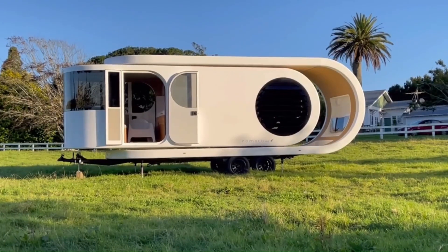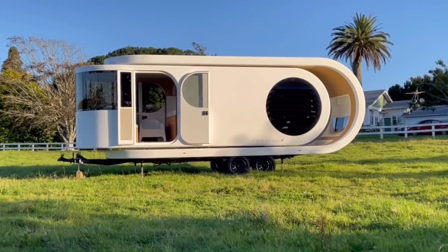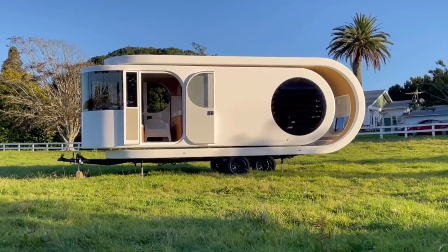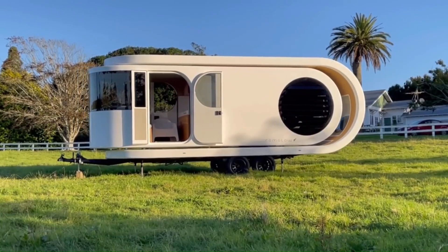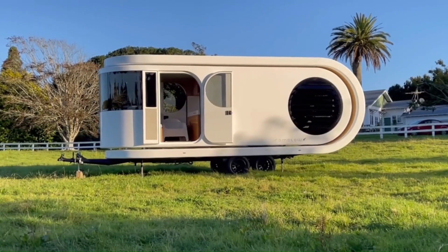Functionality. Imagine a fusion of a high-end caravan and a tiny home. The Ramito boasts features like a full kitchen, bathroom, and even an observatory deck. It prioritizes indoor-outdoor living with seamless integration.